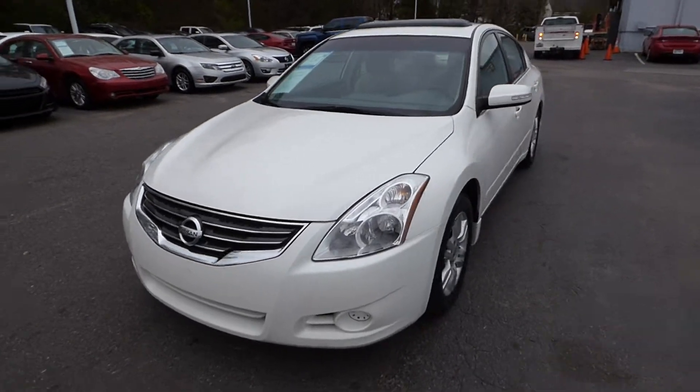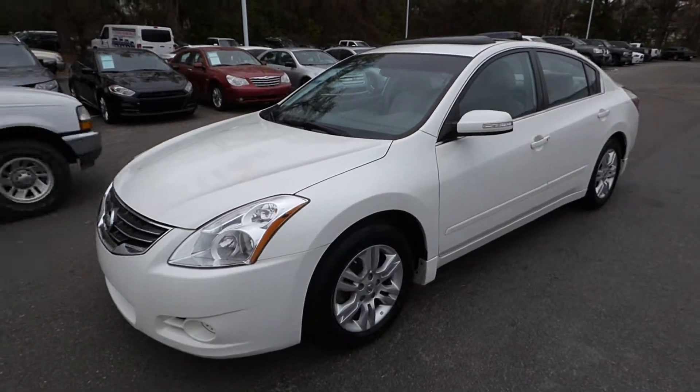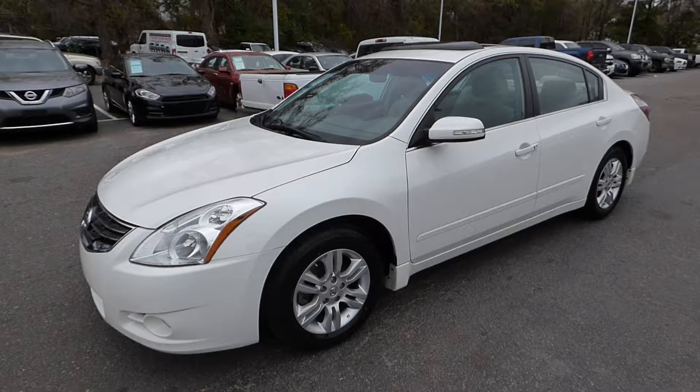Or call us at 843-571-2810, or come check it out and test drive it here at Charleston Nissan on Savannah Highway.